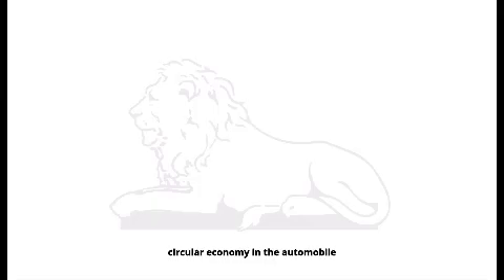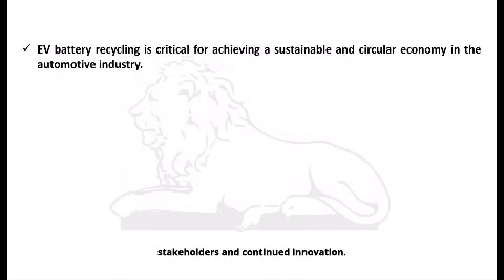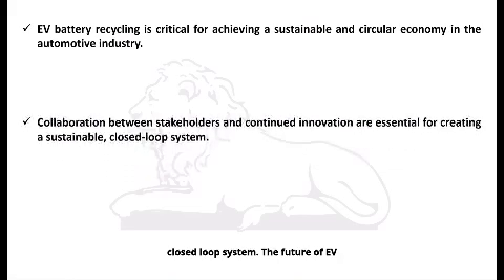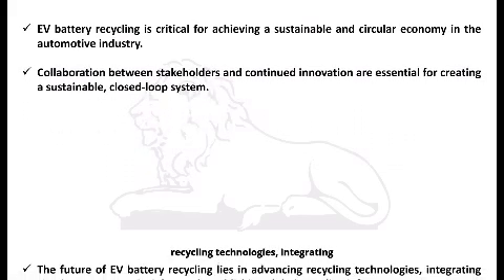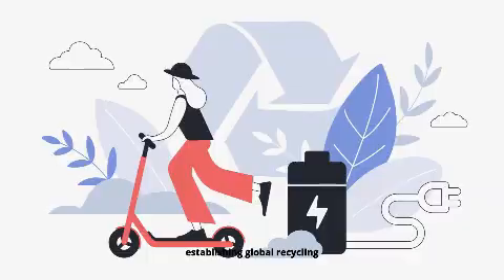EV battery recycling is critical for achieving a sustainable and circular economy in the automobile industry. Collaboration between stakeholders and continued innovation are essential for creating a sustainable, closed-loop system. The future of EV battery recycling lies in advancing recycling technologies, integrating circular economy principles, and establishing global recycling infrastructure.